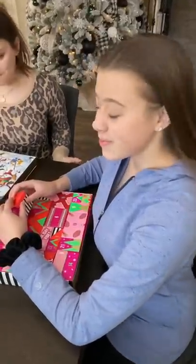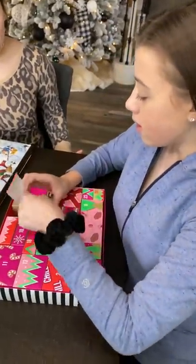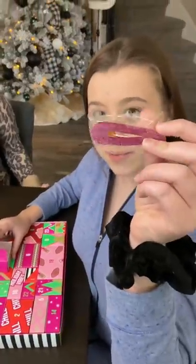Gretchen has a Sephora advent calendar. What did you get today, Gabrielle? It's a super cute pink sparkly hair clip. Oh, it is super cute.